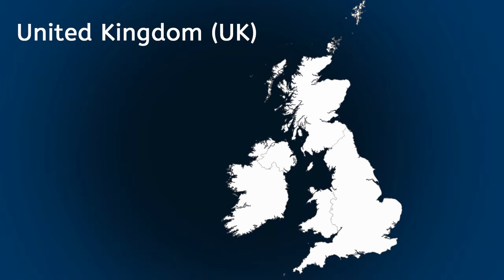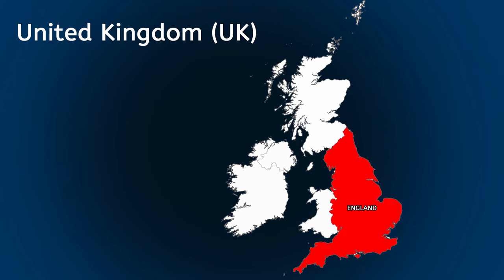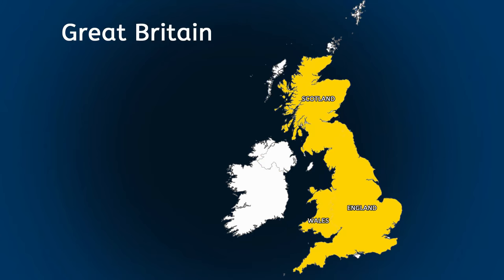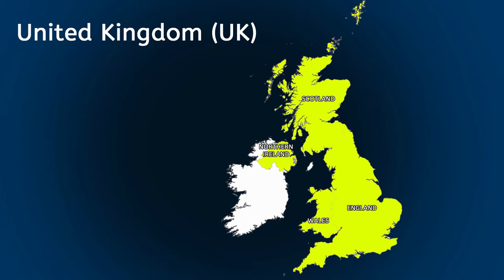There are four countries that make up the United Kingdom, also called the UK for short. The four countries are England, Scotland, Wales and Northern Ireland. England, Scotland and Wales are all joined on one island which together is called Great Britain. England, Scotland, Wales and Northern Ireland together become the UK.